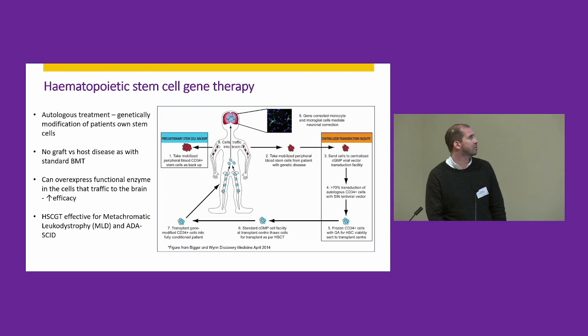The beauty of this treatment strategy is that you can greatly over-express the functional enzyme in the transplanted cells, thus improving efficacy. You also avoid side effects associated with a standard bone marrow transplant, such as graft-versus-host disease. We're hoping to use this approach in combination with enzyme replacement therapy to stabilize the patients before transplant, to give them the best possible treatment outcome.